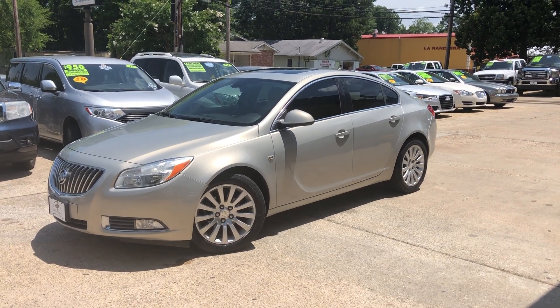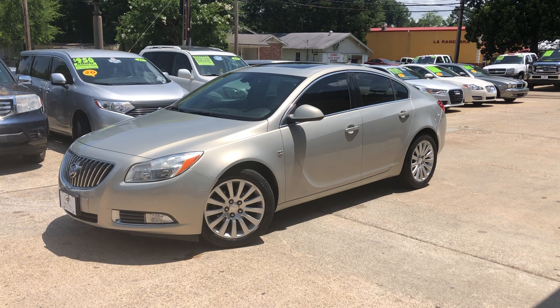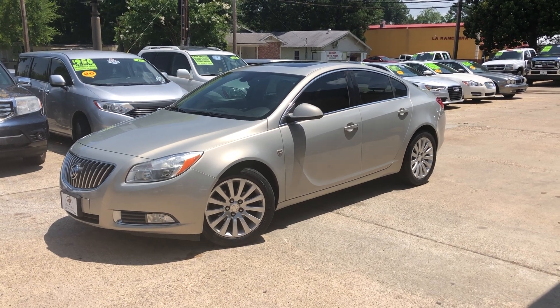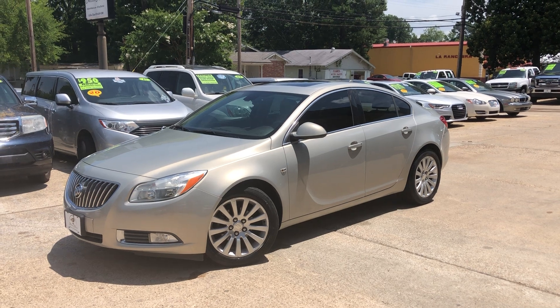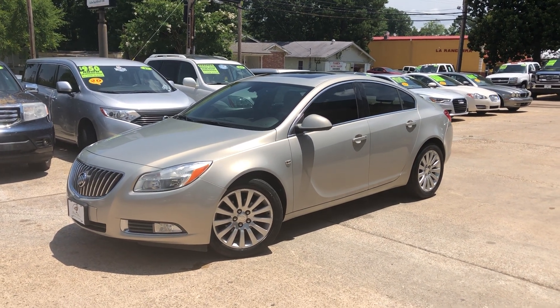What's up y'all? It's Clay down here at Mallard Motors. We're gonna take a peek at this new one that came on the lot. But first, y'all don't forget about the $100 credit challenge, where if we can't get your credit approved for a new vehicle, we'll give you $100 in cash.